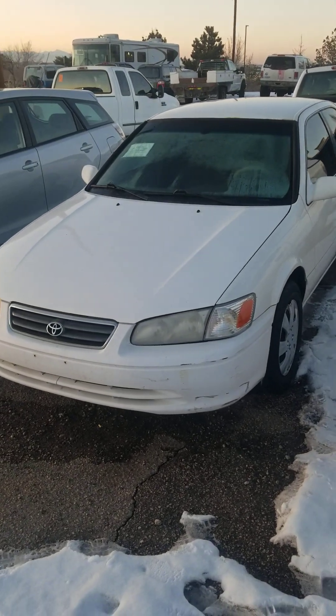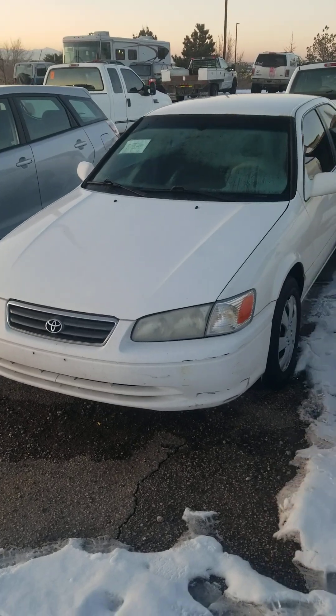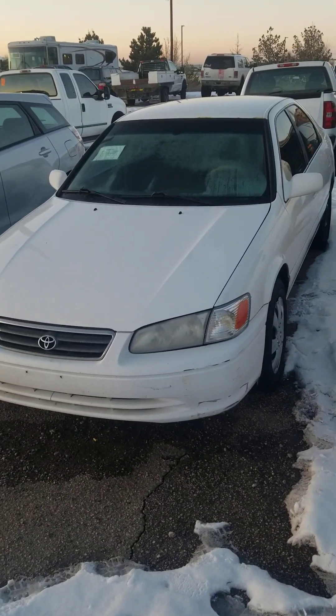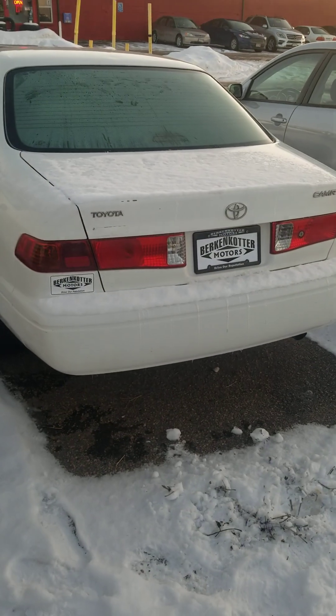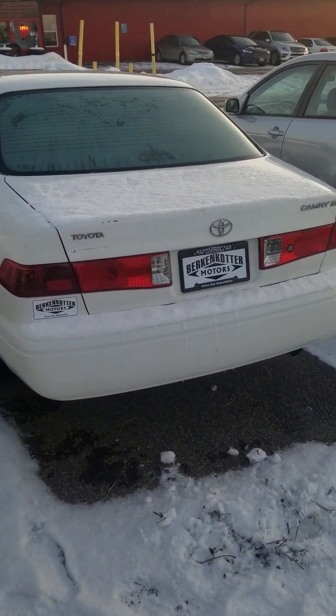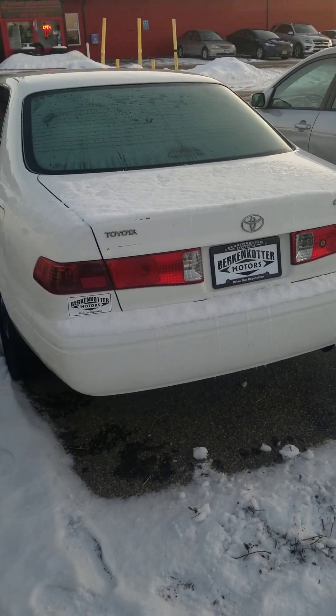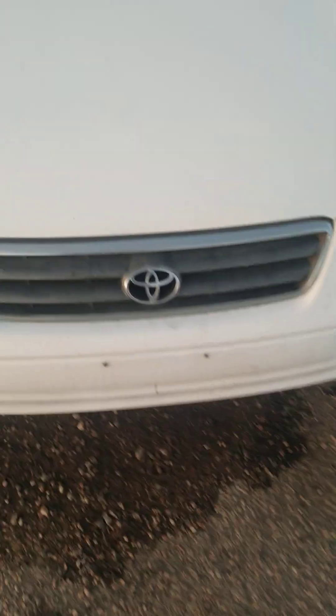Hey everybody, how's it going? Today I'm happy to bring you this 2001 Toyota Camry LE, and this is going to be a detailed and in-depth review of the Camry. We'll start it up, shut the engine, get an exhaust, click over the performance data, and show you many unique aspects of both the interior as well as exterior.